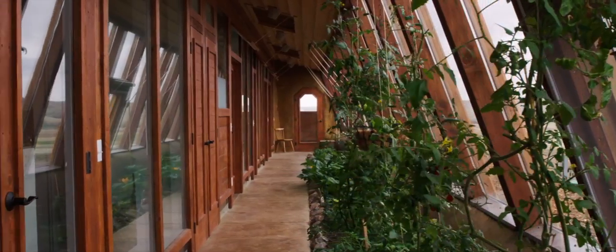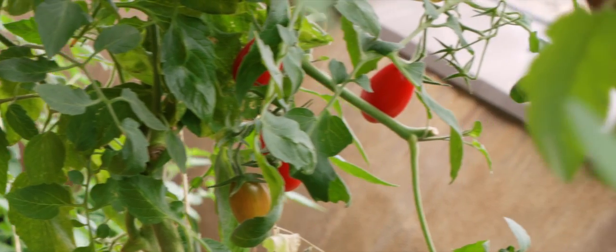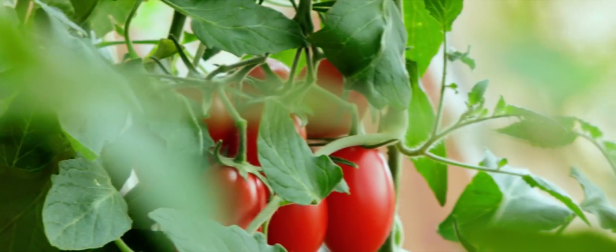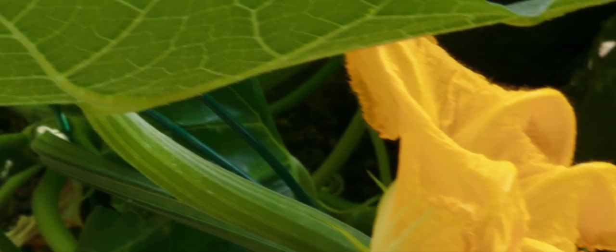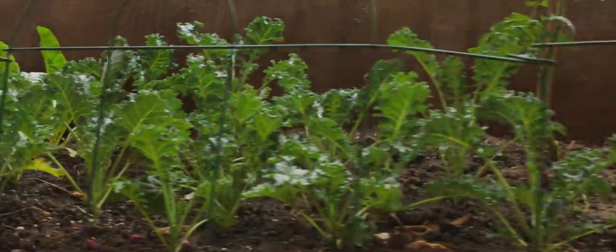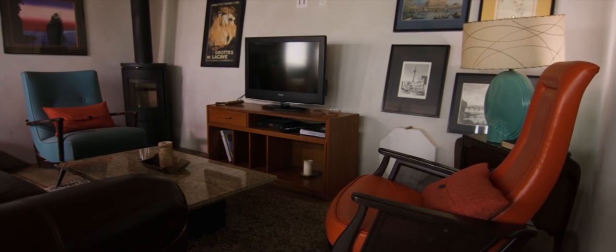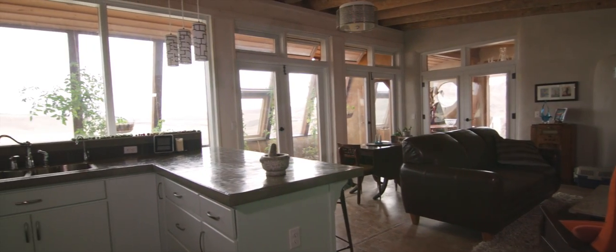A greenhouse runs the length of the structure, harnessing sunlight year-round. Light and heat pass from the greenhouse into the home, where appliances run on stored solar power and use filtered rainwater.